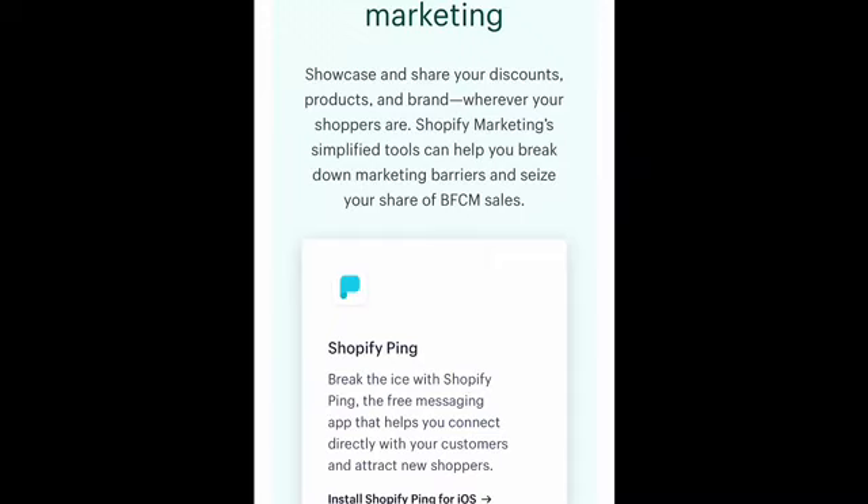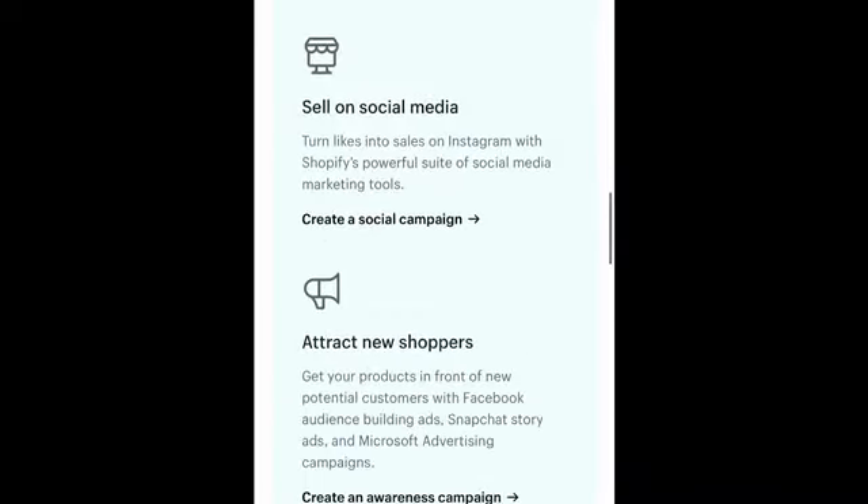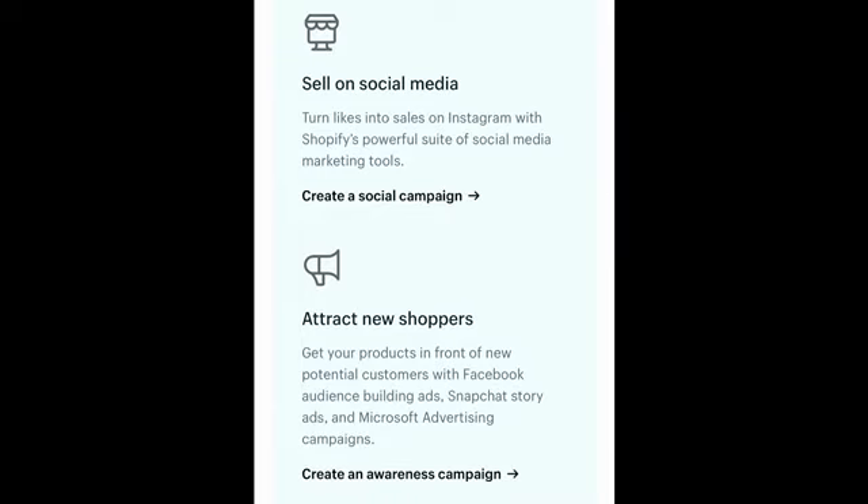That app right there is Shopify Ping — a free app that you can download to your phone, or also utilize from your computer. I typically use it from my cell phone. When any of your customers reach out and have a question, they're able to instant chat with you, so they don't have to wait for an email or a text — it's automatic. That definitely helps drive sales.